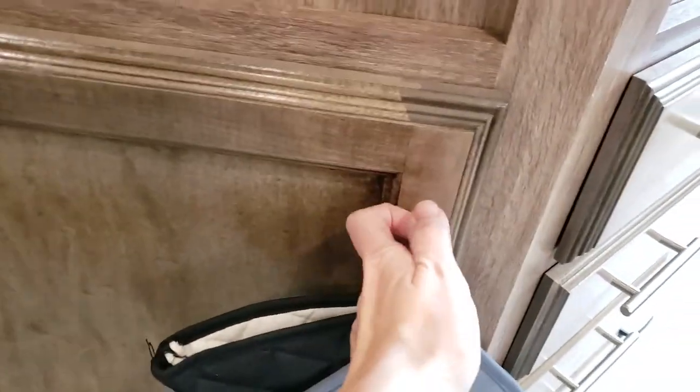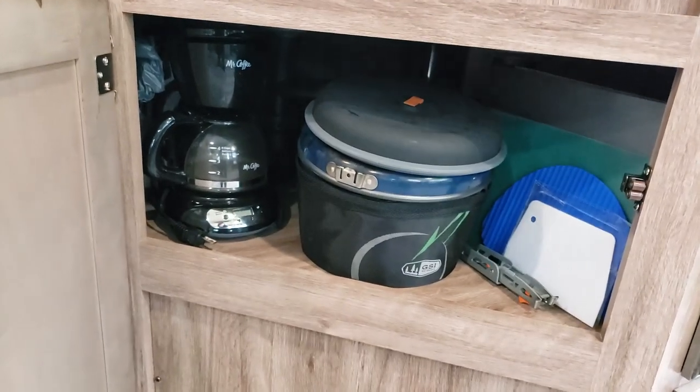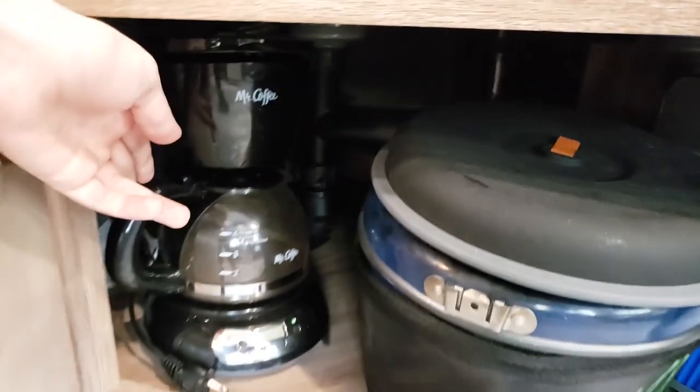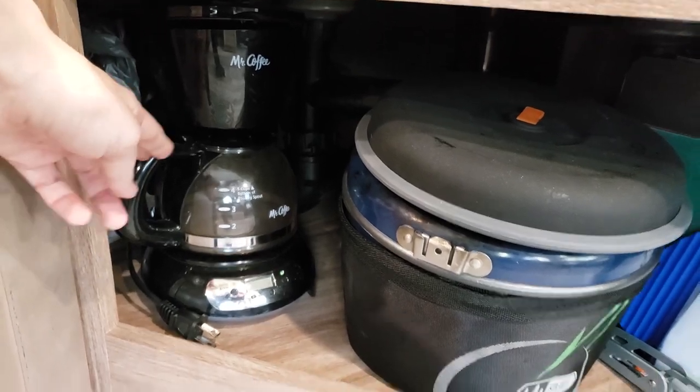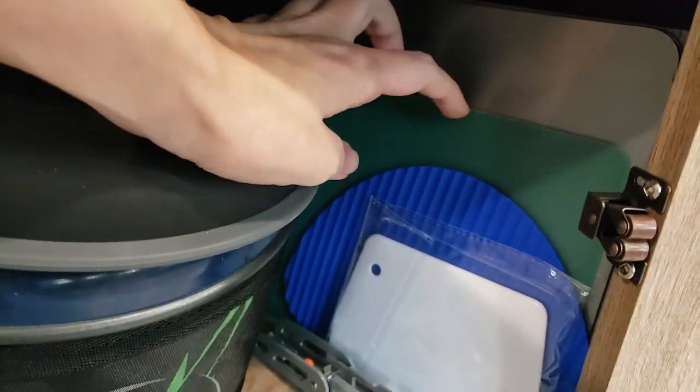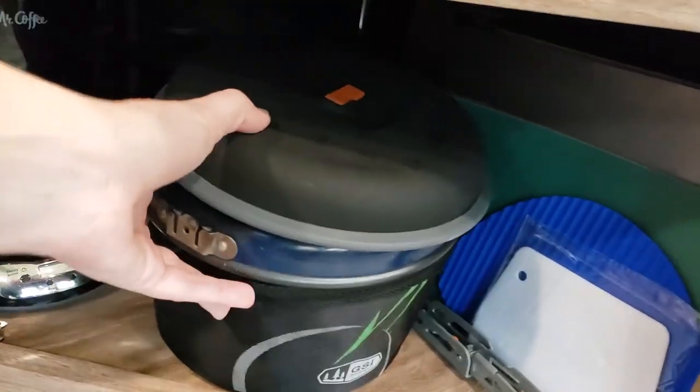Over here is where we have our small coffee maker — you've got to get everything small for a camper. Easy to get to. And then we have some small cutting boards.